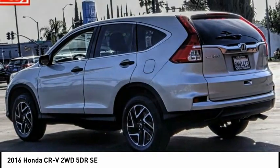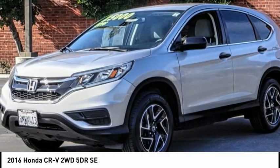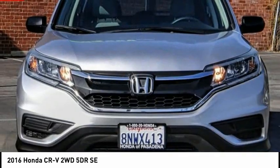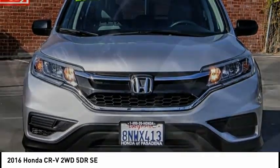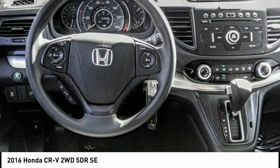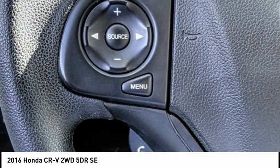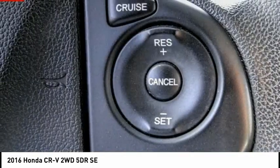This vehicle has less than 50,000 miles. Here are some of this vehicle's great options: electronic stability control, alloy wheels, brake assist, traction control, remote keyless entry, four-wheel disc brakes, speed control, rear window defroster, rear window wiper, and security system. Come take a test drive today.